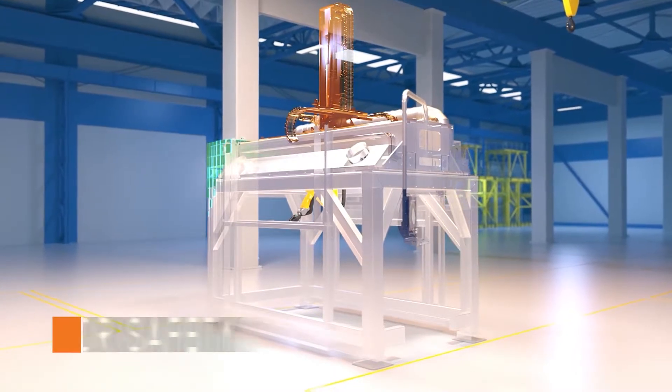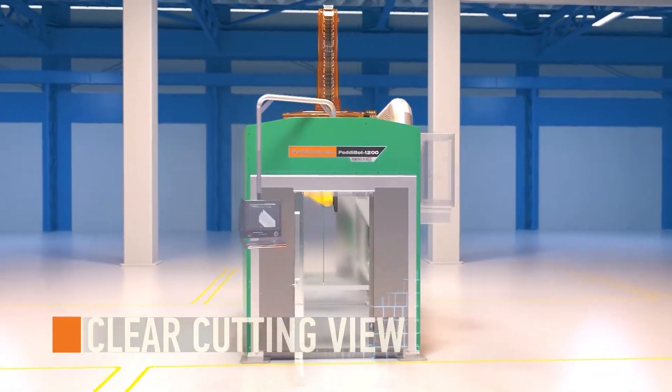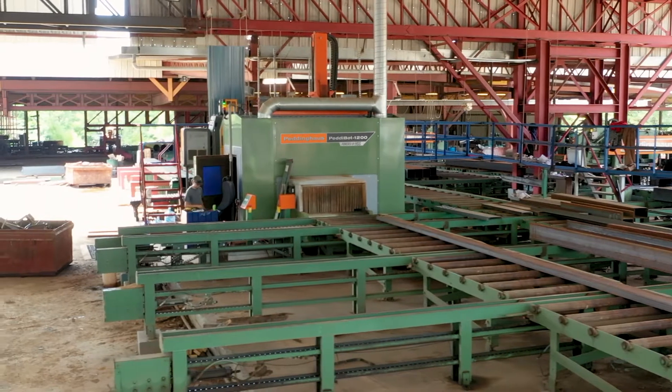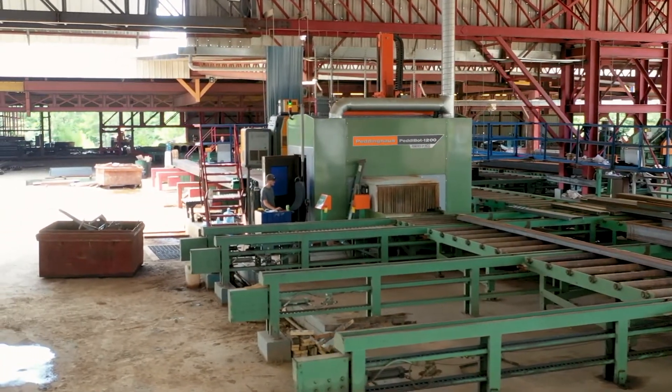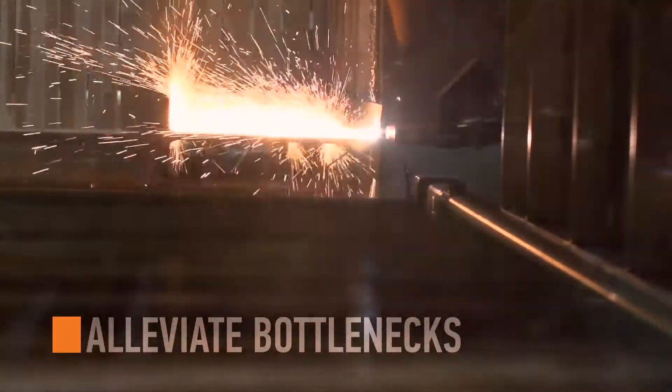This shell design keeps the operator safe, noise to a minimum, and provides an unobstructed view of the cutting process. The minimal footprint means the Pedibot 1200 is a modular system that can be placed within an existing fabrication line to increase production and alleviate bottlenecks.